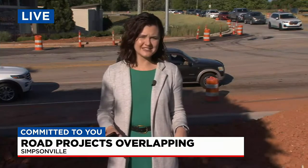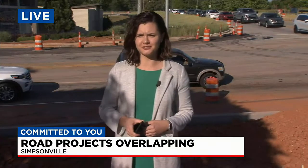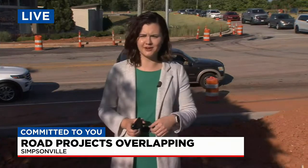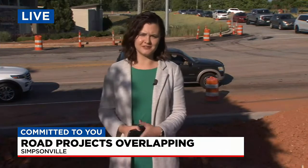In this area, about a 15-mile radius, there are about eight different pretty big SCDOT projects going on — one of them right behind me here on Scuffletown Road — and it's causing a lot of issues for drivers in this area.